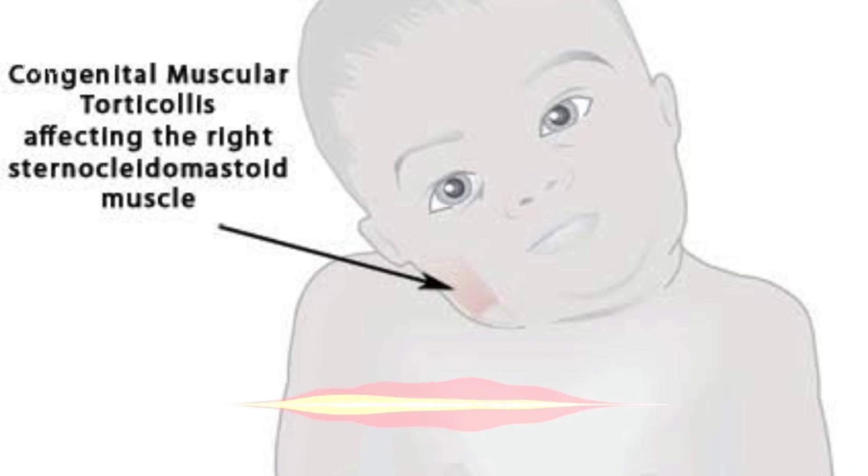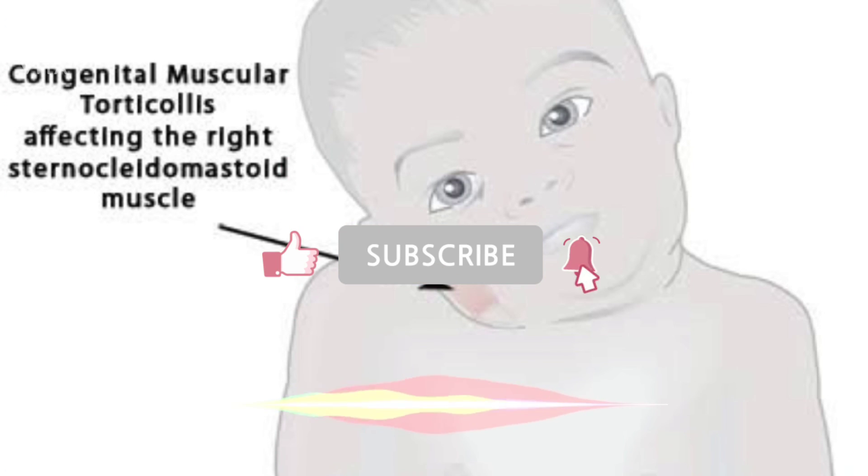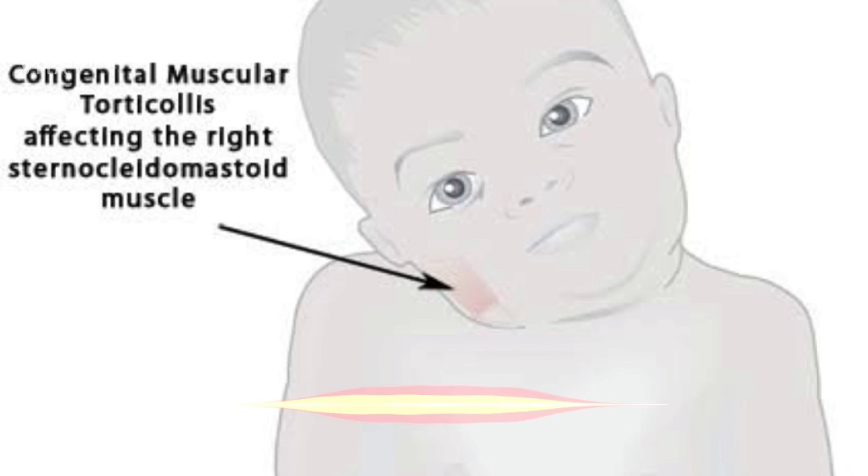This was about congenital torticollis. Thank you for staying tuned. Think healthy, eat healthy, and love each other. Bye-bye.